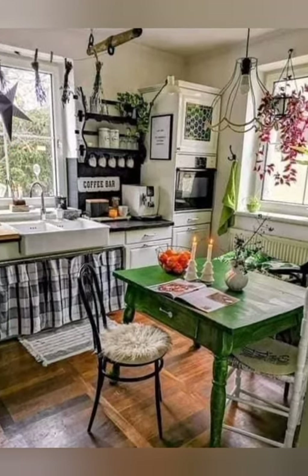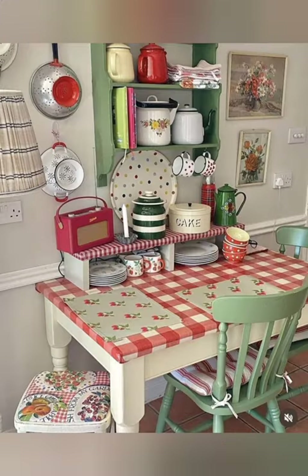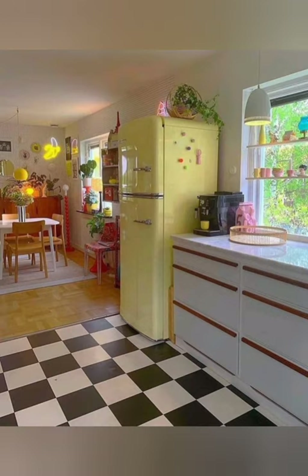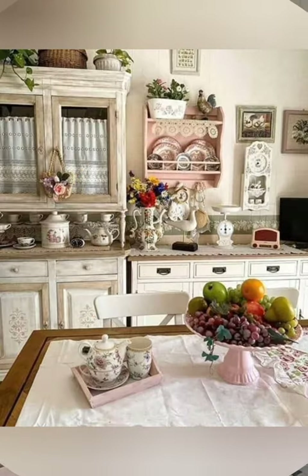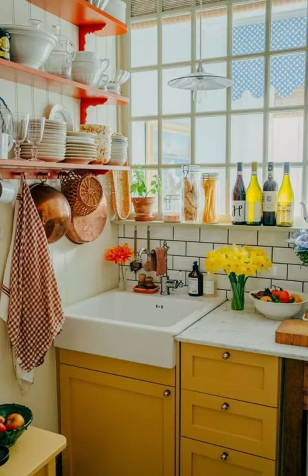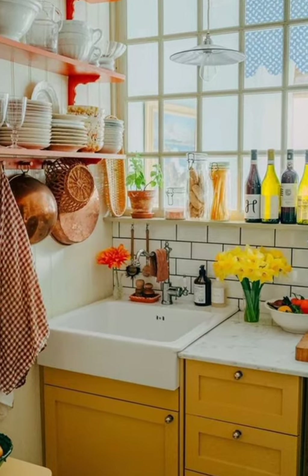Here are some additional farmhouse style and kitchen decor ideas. Number eleven: reclaimed wood ceiling — consider adding reclaimed wood to the ceiling for a rustic and cozy atmosphere in your kitchen. Number twelve: pot rack — install a pot rack suspended from the ceiling to display your cookware and add a touch of old world charm.